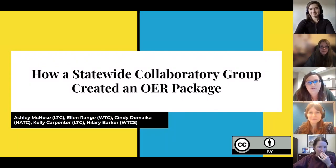Welcome. We are so glad you're tuning in to learn about how a statewide collaborative group created an OER package, including a textbook, student printable companion, and Canvas course shell.